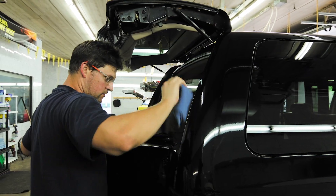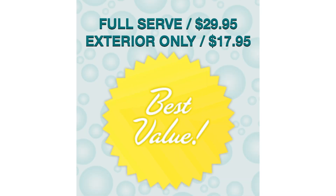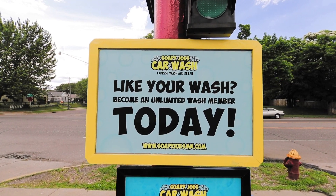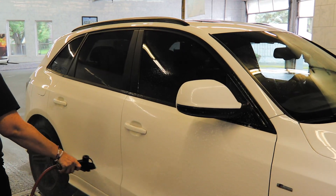We offer express detailing that is our full service option, priced at $22.95 and $29.95. Both take roughly about 25 minutes depending on how busy we are. It does take a little bit longer, but the quality of our work is the reason why.